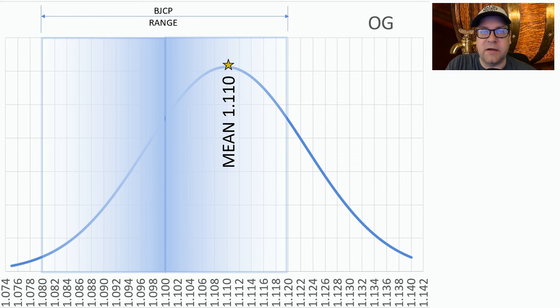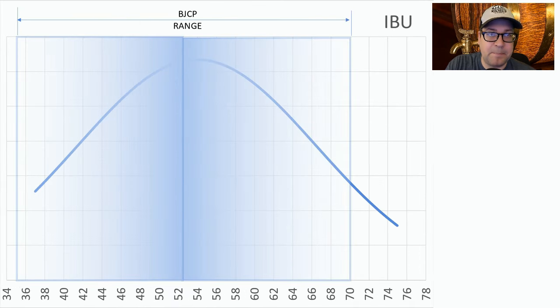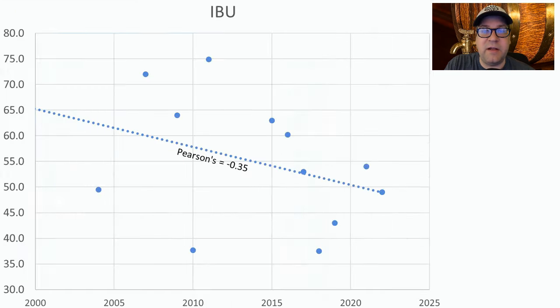We're not seeing any evolution in original gravity over time. For final gravity, the winning recipes varied outside the BJCP range, with the average at 1.027 on the high side. I'm going to be higher than that because of the yeast and malts I chose — closer to the mid-range of BJCP. 54 IBUs was the average, which seems high, but to balance that big malt character you need a lot of IBUs. I'll be at 50 because we're seeing a slight downward trend with a pretty good Pearson's coefficient, down to about 50 or even below.